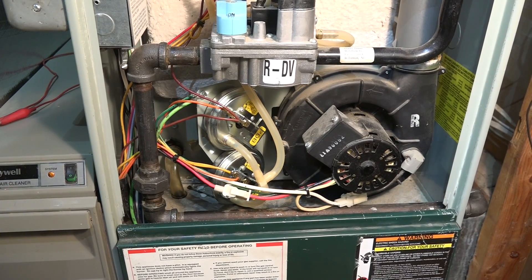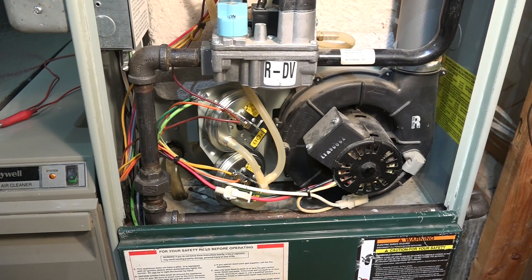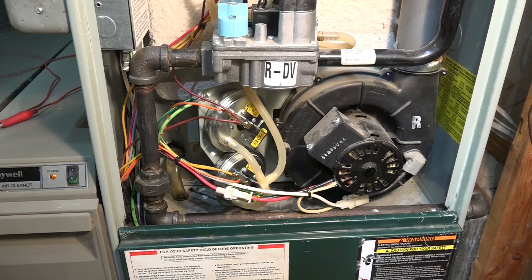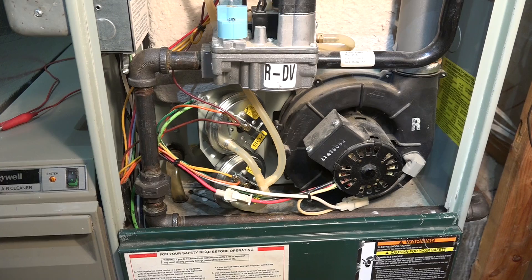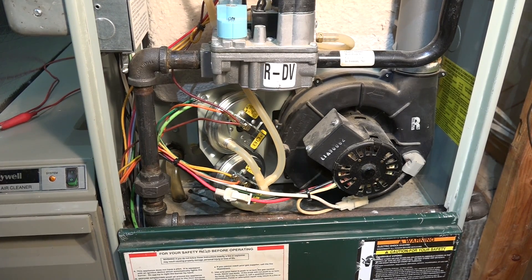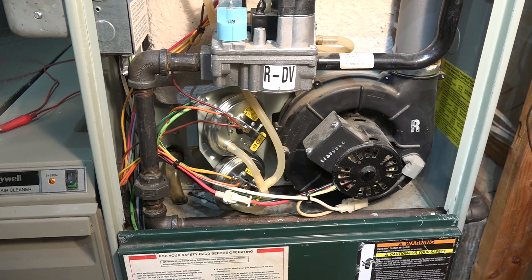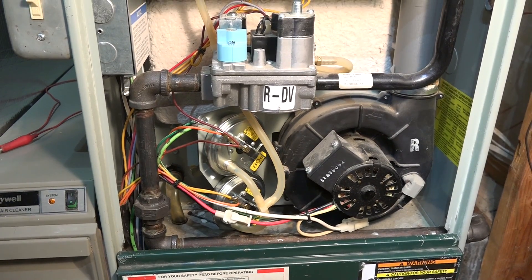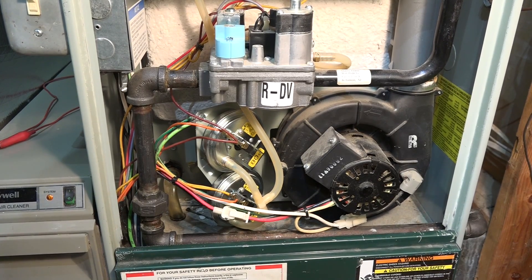Okay, a little additional information: there was no error code — it coded call for heat. The inducer, of course, you saw it start and stop. The hot surface igniter never came on. The pressure switches appear to be working normal, though even if they were disconnected, it did the same thing.